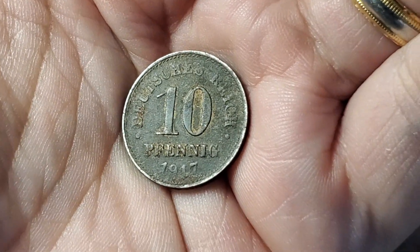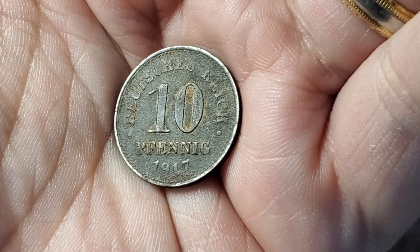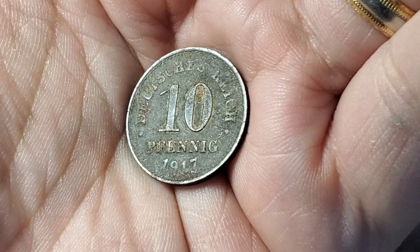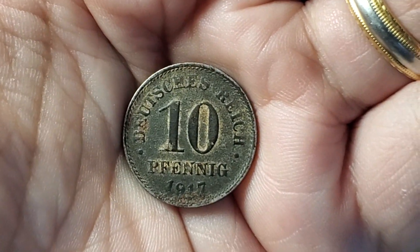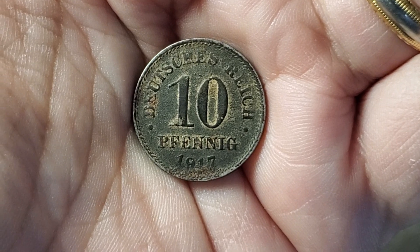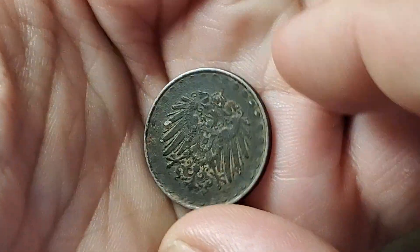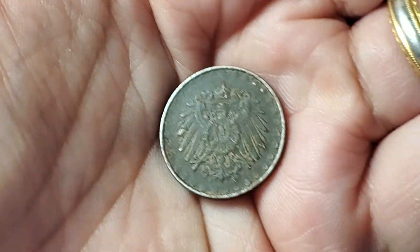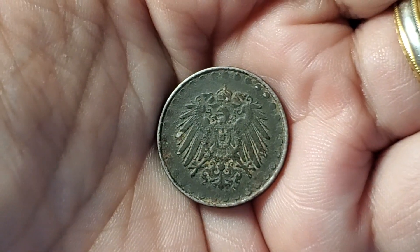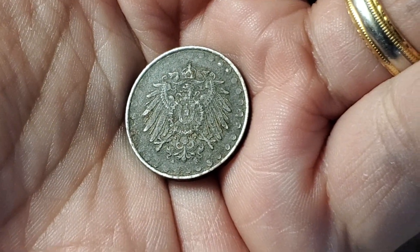Here is a well-worn World War I coin from Germany made out of iron. This is a 10-pfennig coin from 1917. You can see the details a little bit better when held at the right angle. This one is KM20, and on the other side we've got the eagle seen on a lot of German coins from about this time.